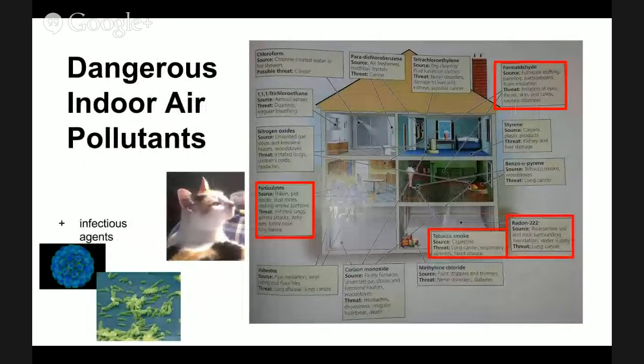In some areas of the country, we're also concerned about radon-222 gas. This is a naturally occurring radioactive element found in the soil and rock surrounding the foundation of many houses, and also surrounding water supplies. The big health concern is that it has been shown to cause lung cancer.